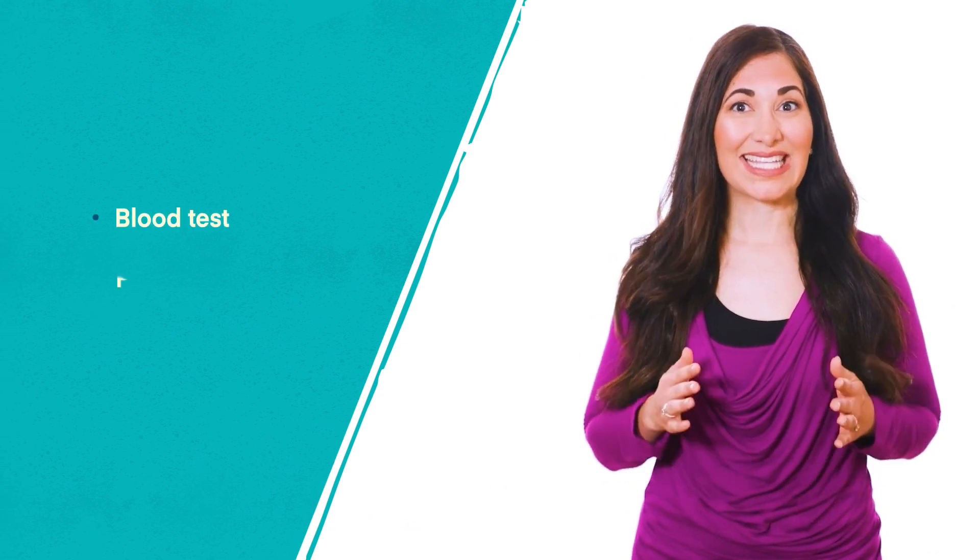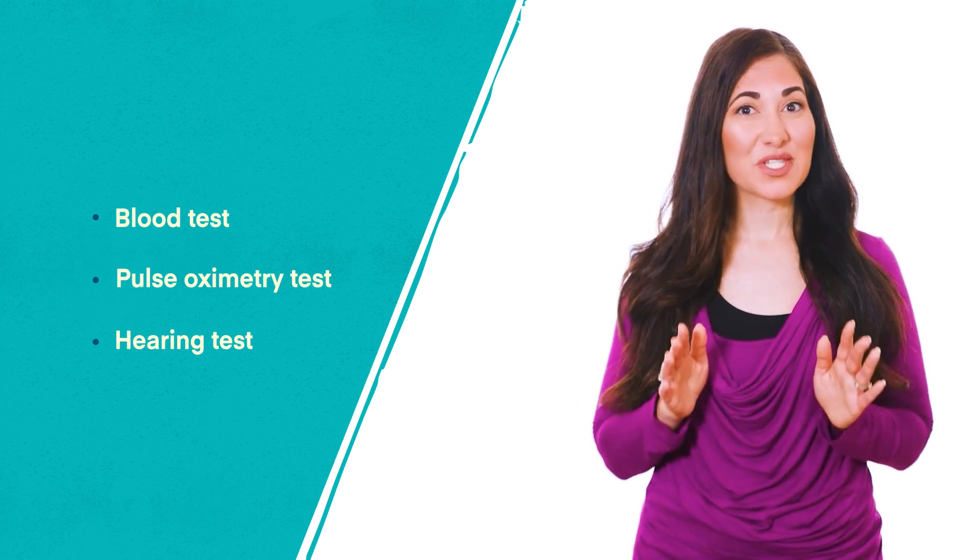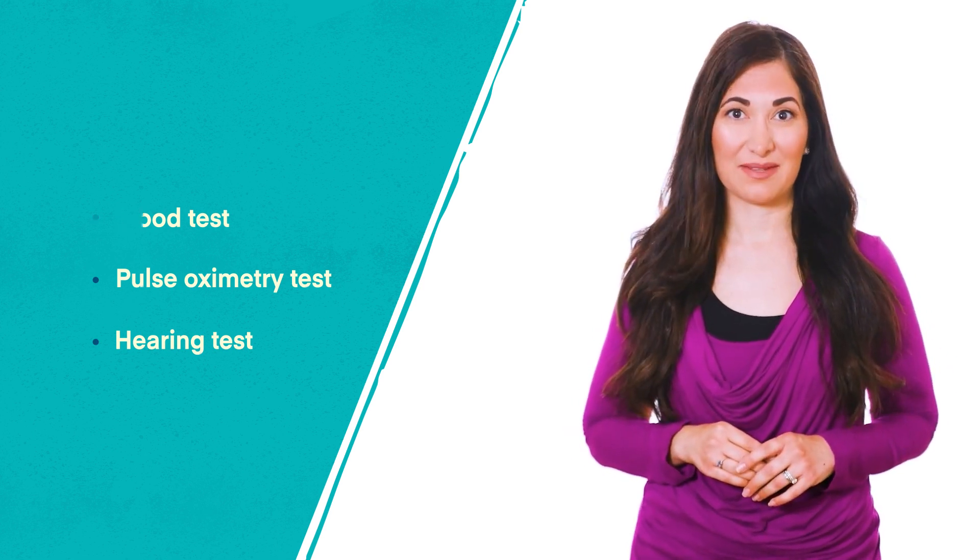There are three parts to newborn screening: a blood test, a test called pulse oximetry, and a hearing test. Over the next few minutes, we will spend time reviewing each of these important parts.